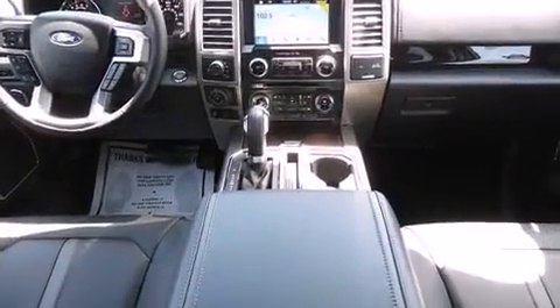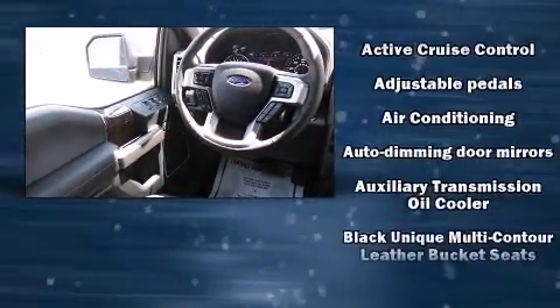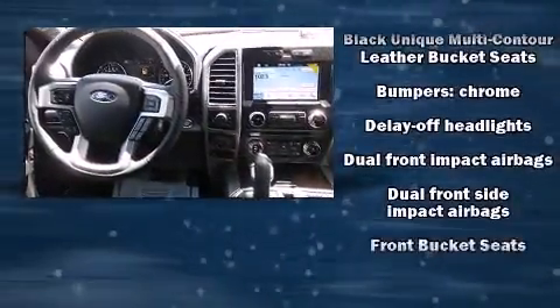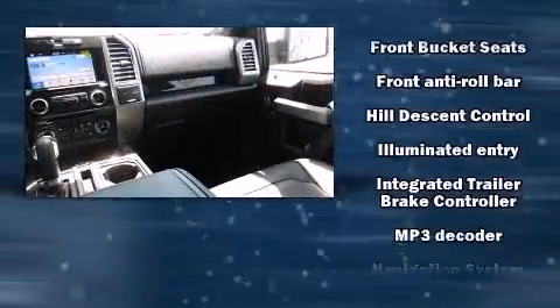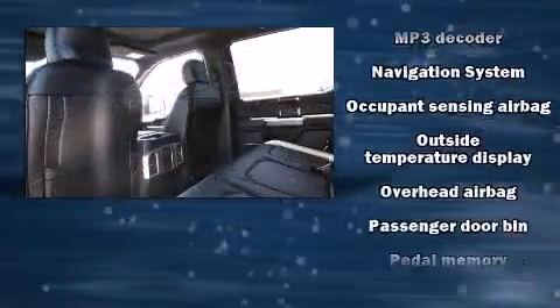State-of-the-art amenities such as steering wheel memory and adjustable pedals yield a more personal driving experience. Premium sound drives 10 speakers, providing you and your passengers a sensational audio experience.